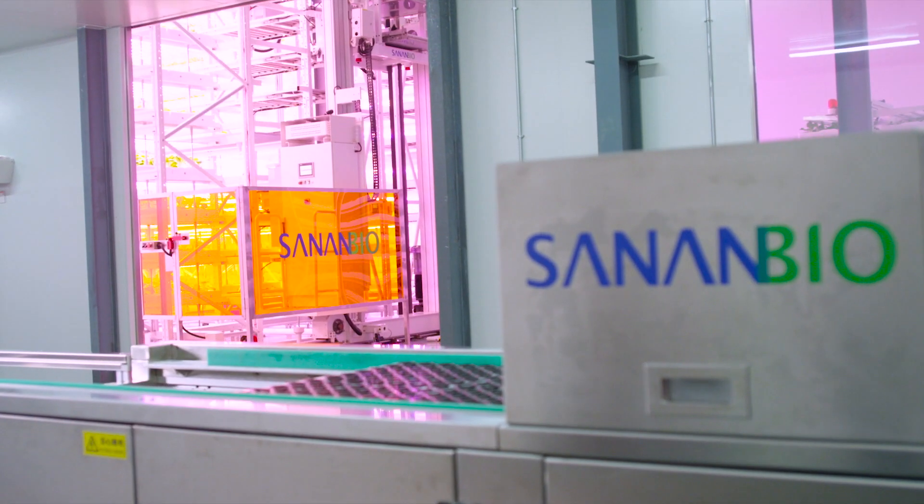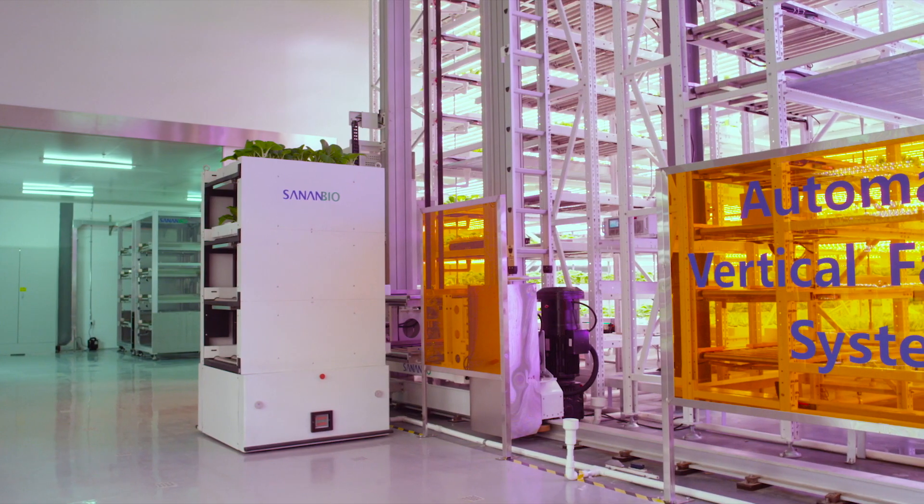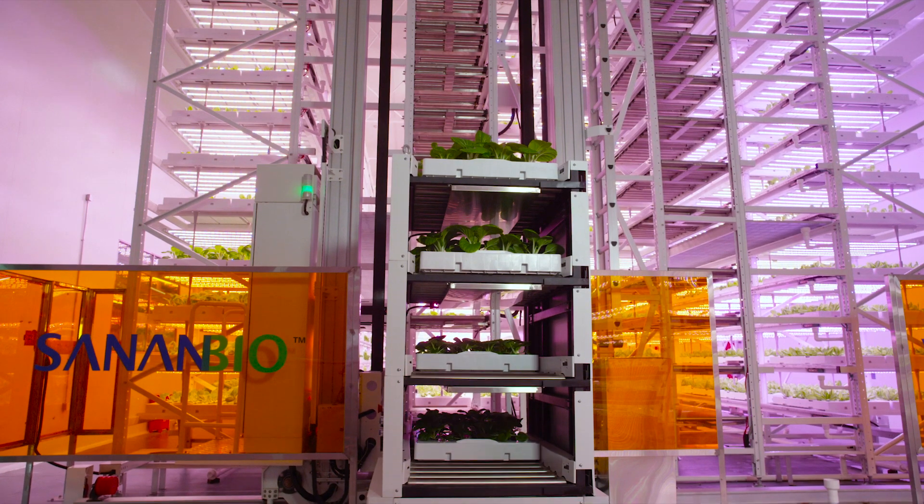We are proud to introduce you to the San and Bio unmanned platform of lean and intelligent farming technology, the San and Bio Uplift.